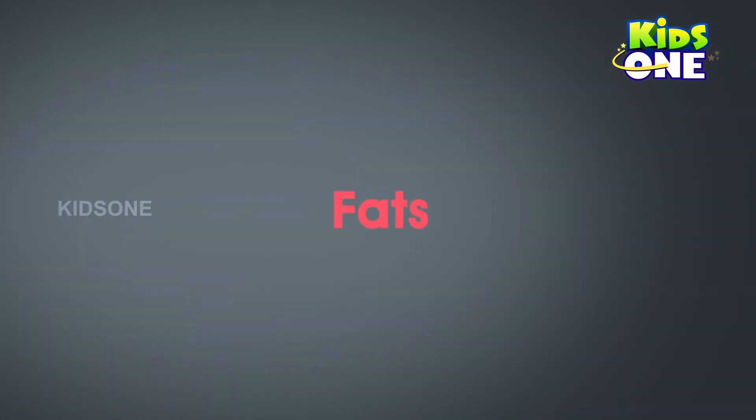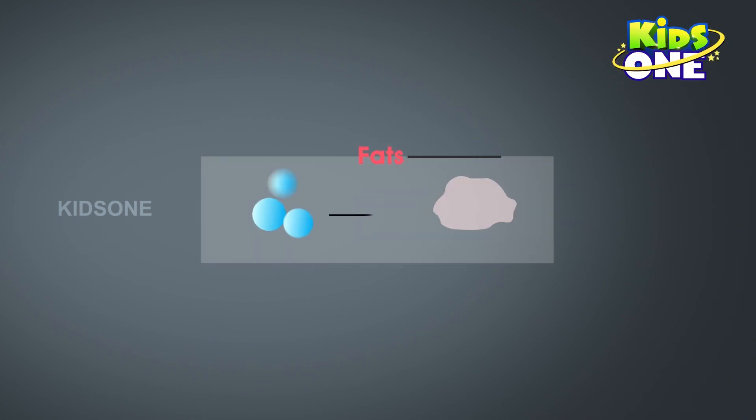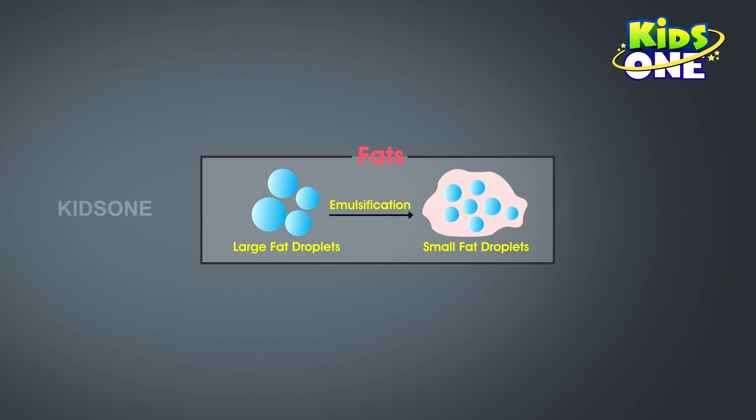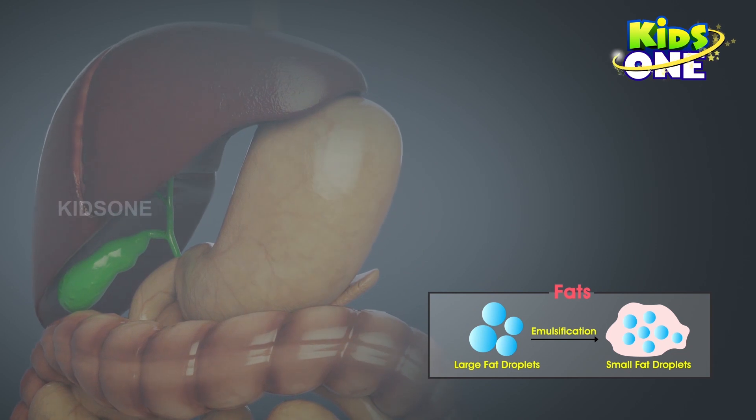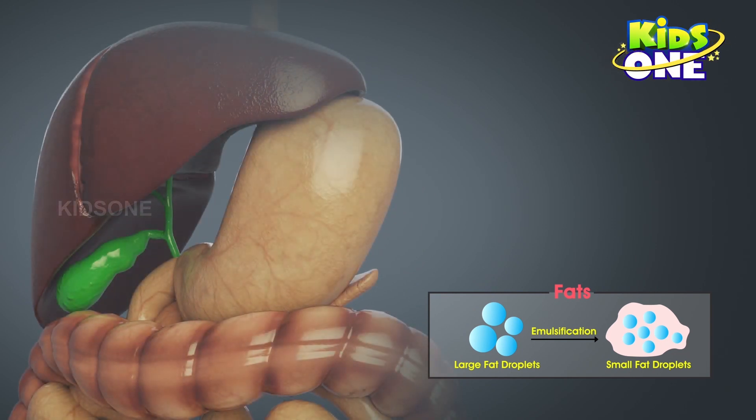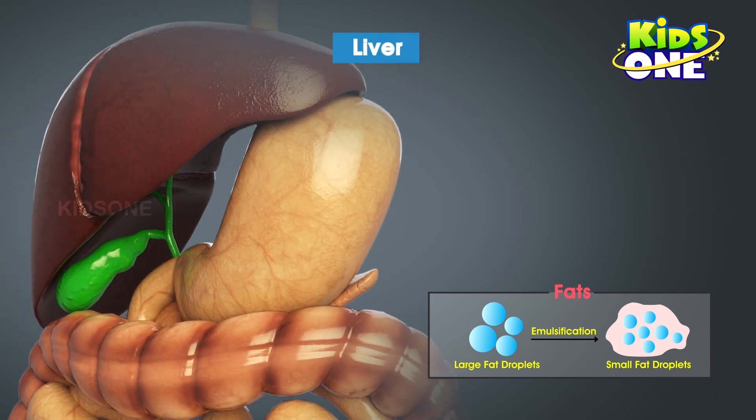The other nutrient — fats — cannot be broken down the same way, so they are emulsified. Emulsification refers to the process of breaking down larger fat components into smaller droplets. This is taken care of by our next gland — the largest gland in the human body. It is the liver.